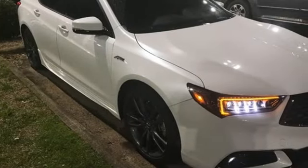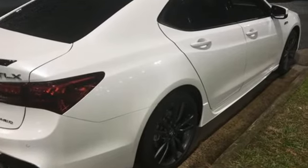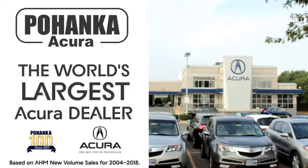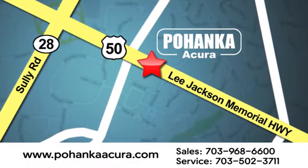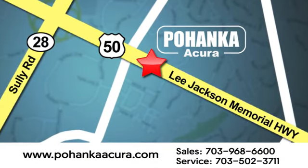At Acura, we manufacture exhilaration so you don't have to. You'll never know till you try — test drive it today. Pohenka Acura is a great place to buy a car. We're conveniently located at 13911 Lee Jackson Memorial Highway, Route 50 in Chantilly.